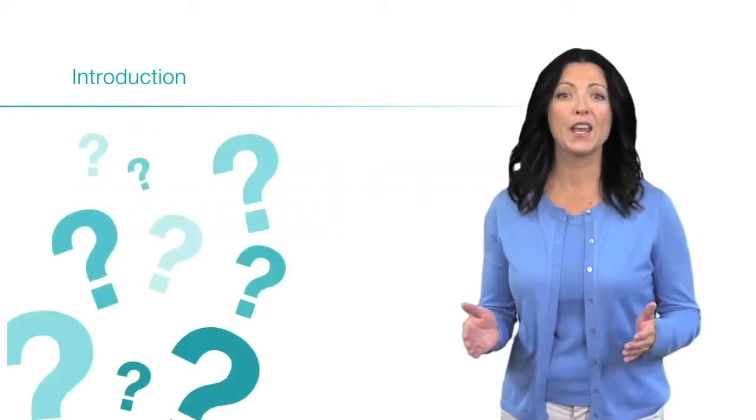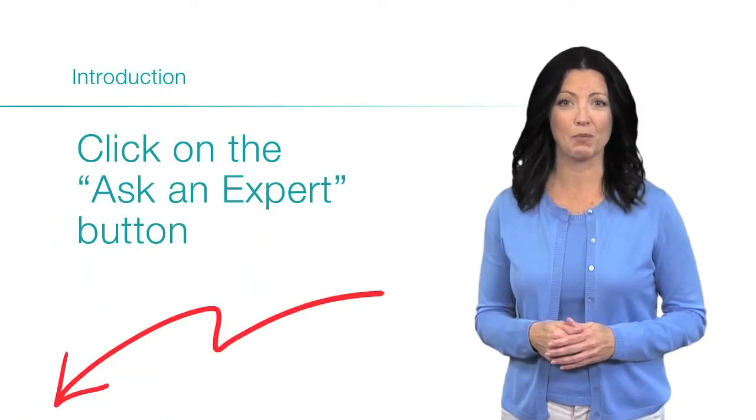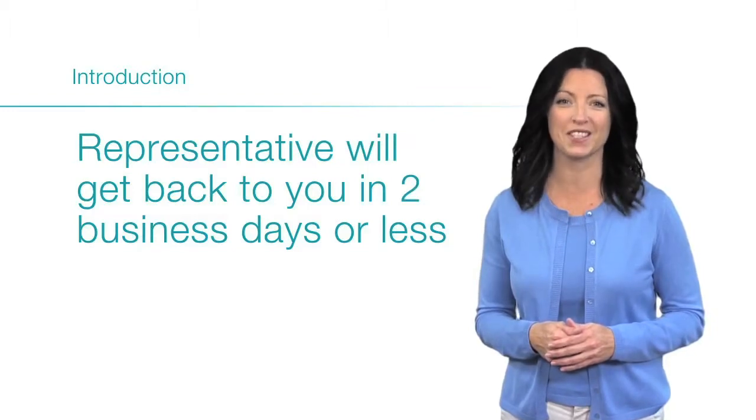Remember, if at any point you have any questions, just click on the Ask an Expert button and a Protect Plus representative will get back to you in two business days or less.